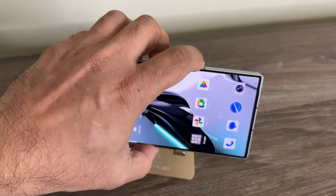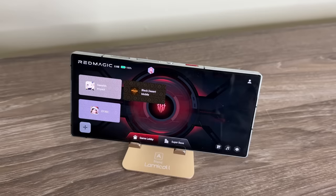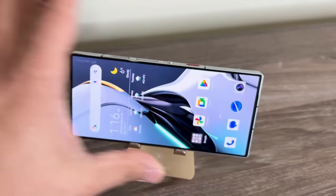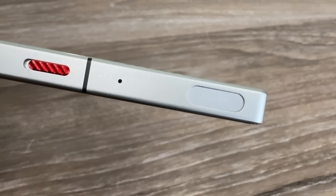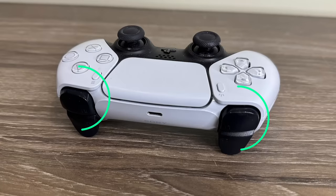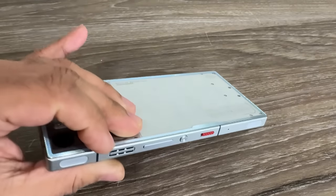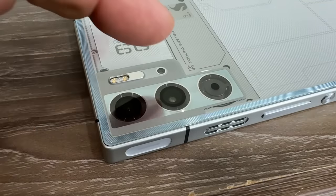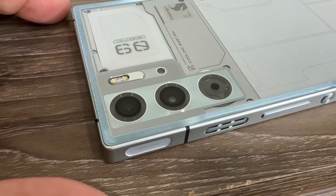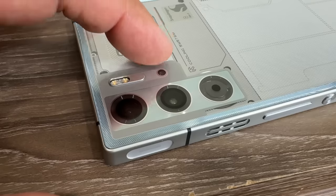I'm going to toggle this right now — look at what happens. It goes straight into gaming mode, and you can toggle back out. Over here we also have shoulder trigger buttons similar to the R1 and L1 buttons on a PlayStation. They are customizable and designed for gaming. Now for the cameras: we have a 50-megapixel main camera, another 50-megapixel ultra-wide camera, and a 2-megapixel macro camera, which really isn't anything special.